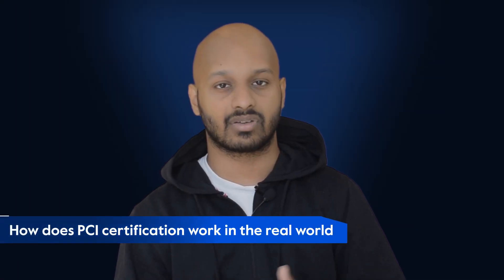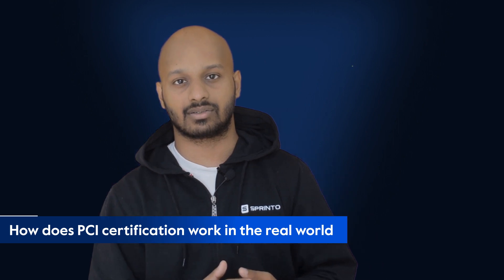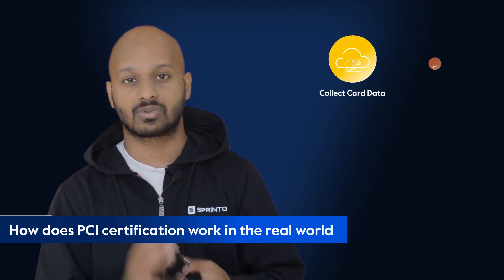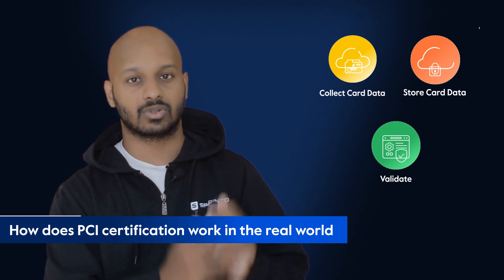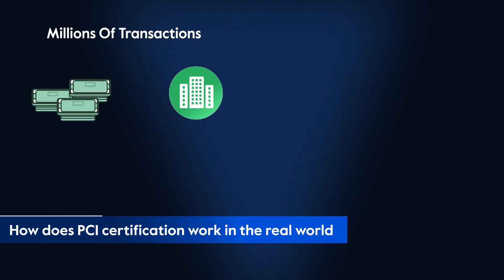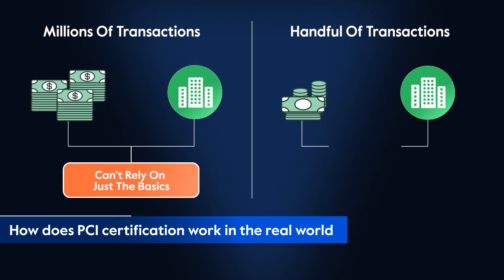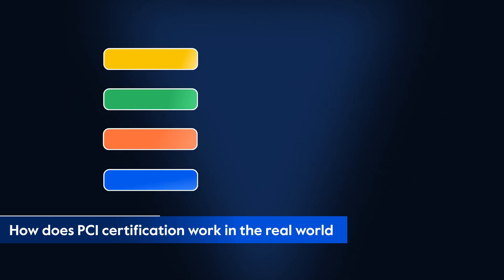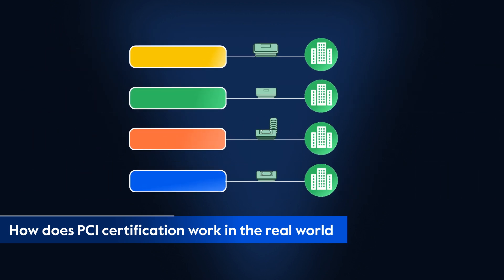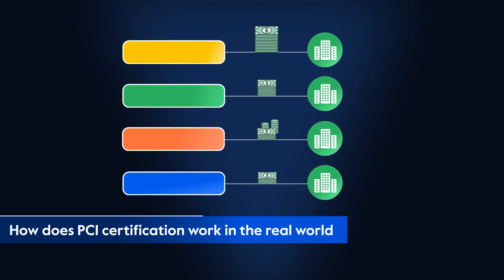So let's discuss how PCI certification works in the real world. In order to comply with PCI, you need to do three basic things: collect card data securely, store card data securely, and validate that your security controls for those two are in place. PCI certification is divided into four levels based primarily on the volume of payment transactions processed by a business.